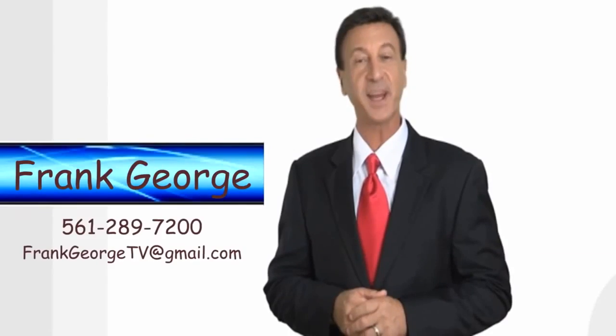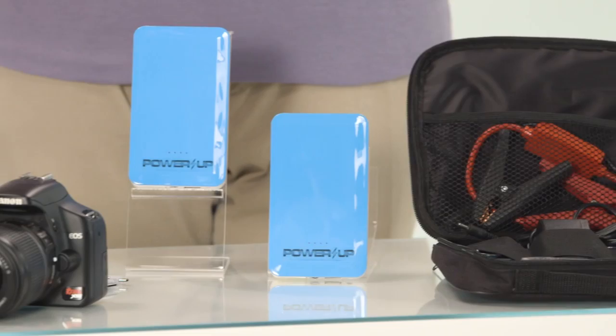My name is Frank George. Welcome to our show. It's the smallest and lightest charger on the market that can power up all these devices, and it's so powerful.